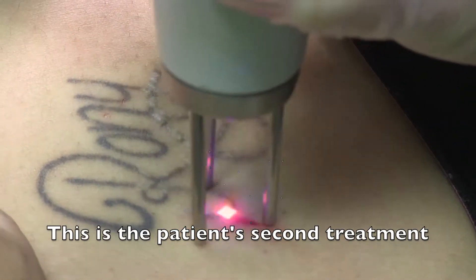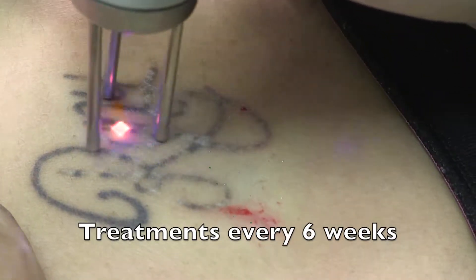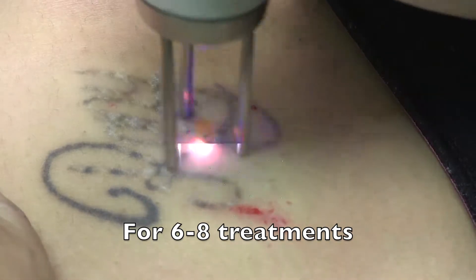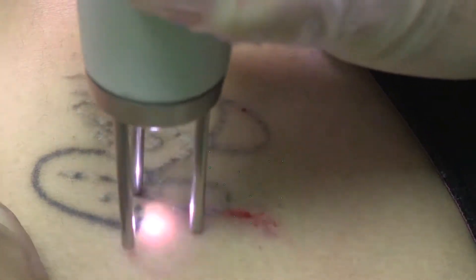This is the patient's second treatment of this tattoo. Treatments are typically repeated every six weeks, and we usually need six to eight treatments to completely remove a tattoo.